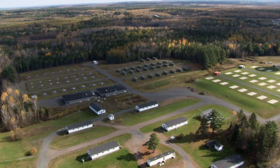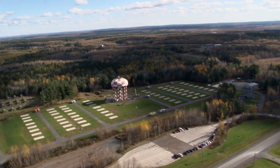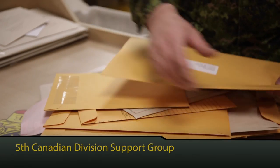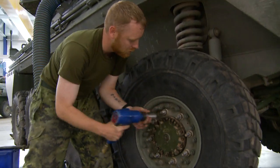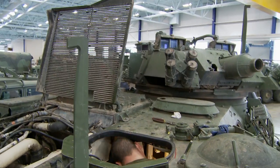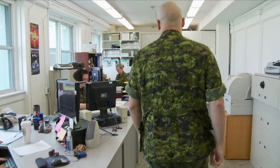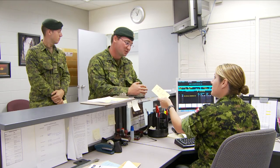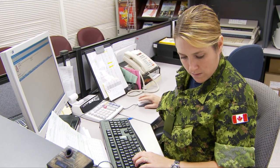An operation as big and diverse as Base Gagetown requires a capable and extensive support system. The main component of that support system is 5th Canadian Division Support Group, which provides support to all military and civilian personnel at Base Gagetown and to all of the training programs at the base. These are the people who ensure that everyone gets proper housing, feeding and equipment repair — not just at Base Gagetown, but also throughout the Atlantic area.